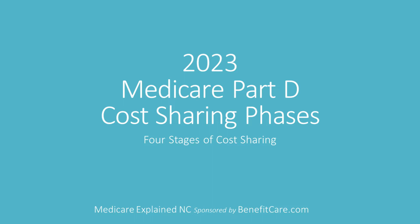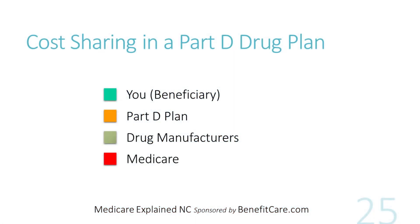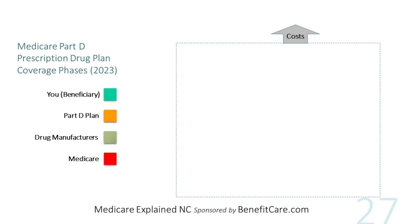Now let's take a look at the four different cost-sharing phases found in a typical Medicare Part D prescription drug plan for 2023. When it comes to the cost-sharing of drugs, all Medicare Part D drug plans are structured the same way. The retail cost of each drug is shared four ways: by you the beneficiary, the Part D drug plan, the drug manufacturers, and Medicare. The percentage each of these pays changes as you go through each cost-sharing phase throughout the calendar year. The four drug cost-sharing phases are: the standard annual deductible, the initial coverage phase, the coverage gap (previously known as the donut hole), and the catastrophic coverage phase.